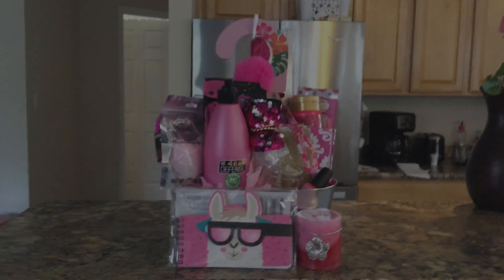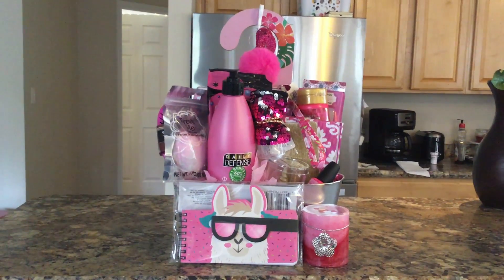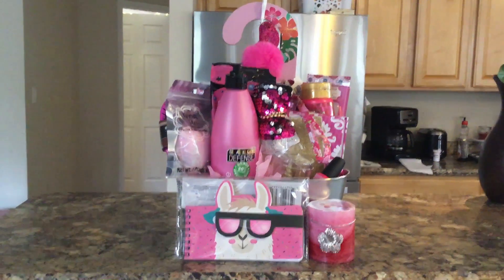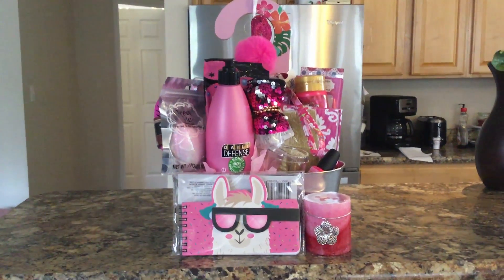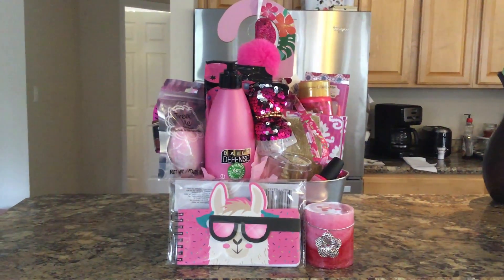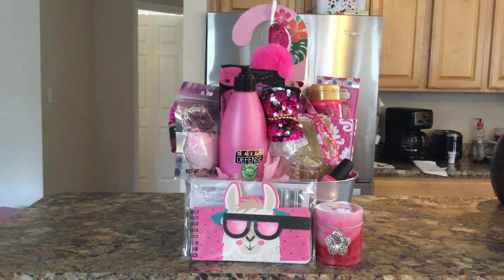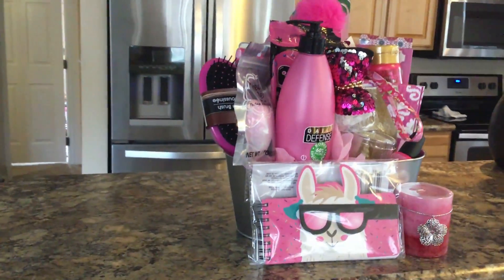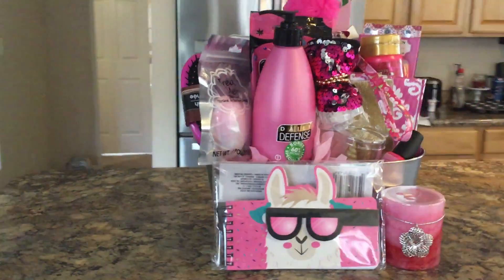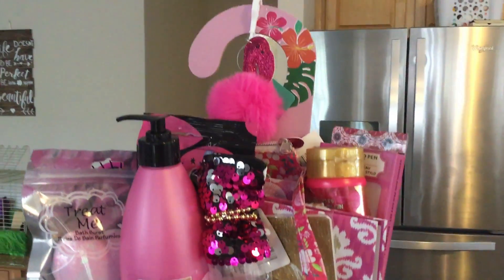I love this one. I'm gonna flip the camera around and show you this one. What woman or girl or man or boy or whoever loves pink would not freaking love this basket? It is so full of pink goodness. It's not even funny. Look at it — it's overflowing with pink goodness and gold and beauty and I love it.